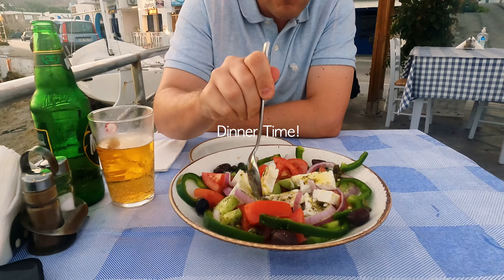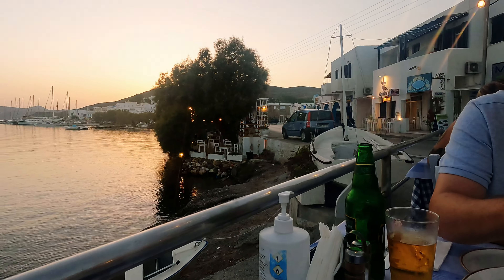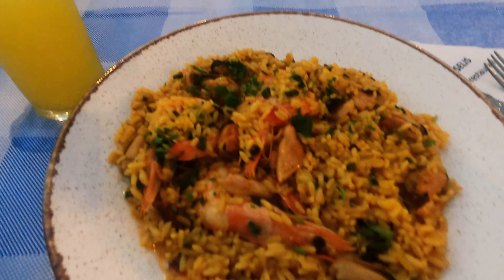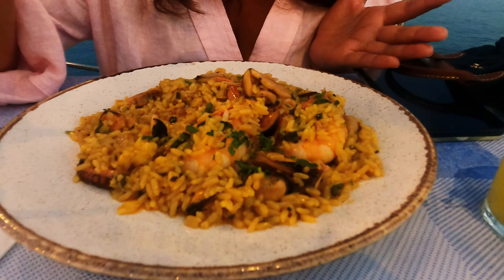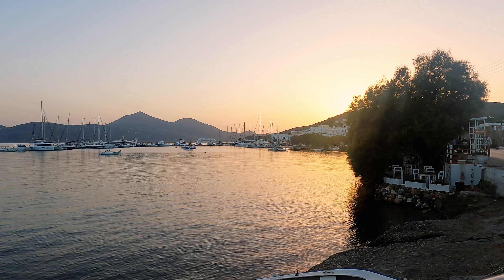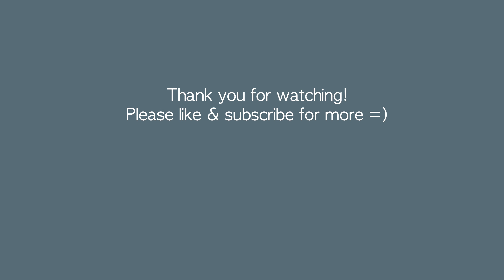Greek salad, Mitos beer, sunset. It's so, so yummy!